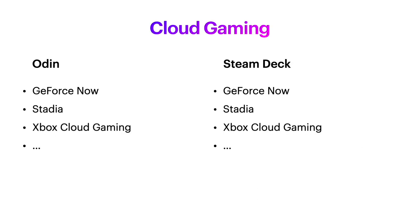When it comes to cloud gaming, both of these should be just fine — whether you want to run GeForce Now, Stadia, or Xbox Cloud Gaming. It doesn't really matter which you go with. Obviously if you just want to do cloud gaming, I'd go for the Odin Lite just for that sweet price point.